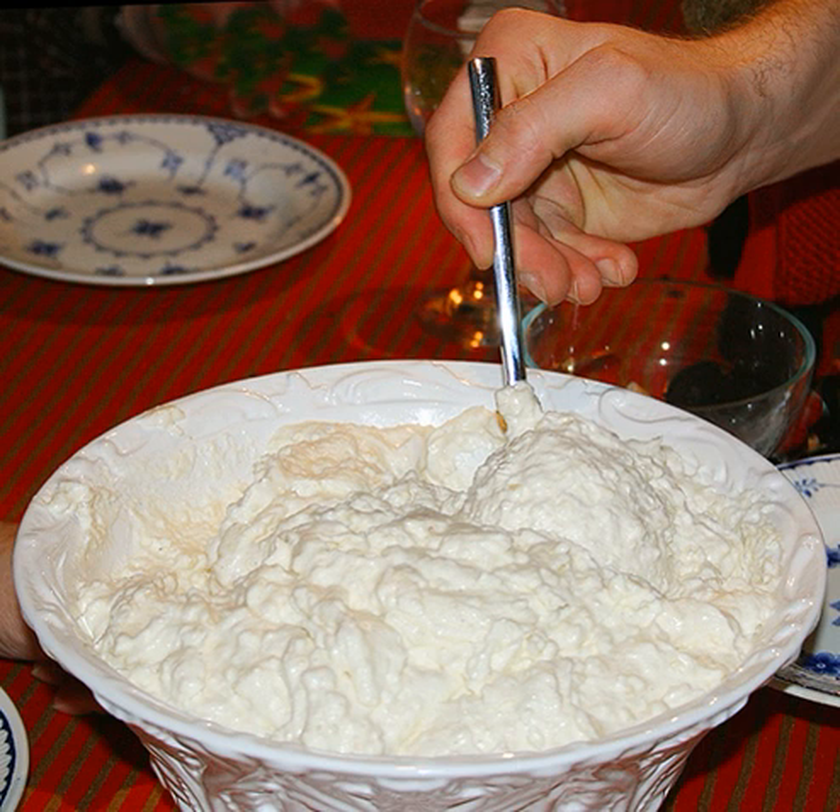Sutlijaš, Bosnian. Sutlijaš, Montenegrin. Sütlaş or qumësht me oriz, Albanian. Sutlijaš or blag oriz, Macedonian, also Lapa, with black poppy seeds. Sutlijaš, Serbian. Sutlijaš or mlyako s oriz, Bulgarian, with milk and cinnamon.